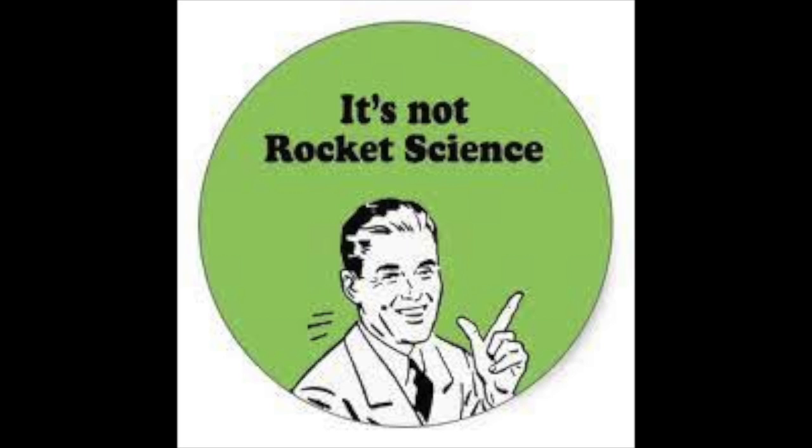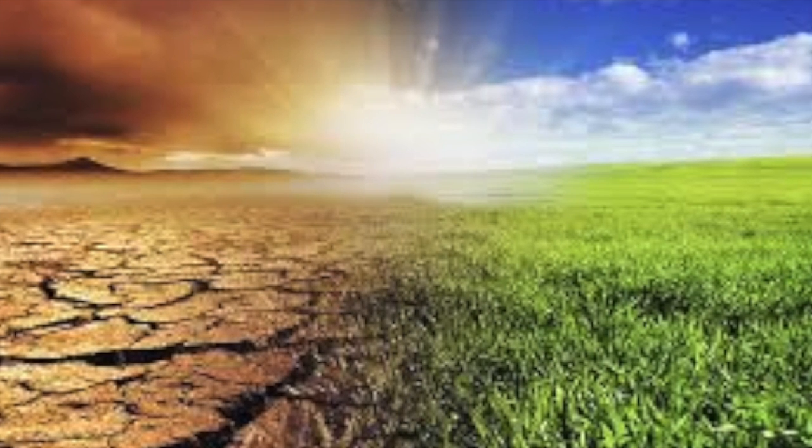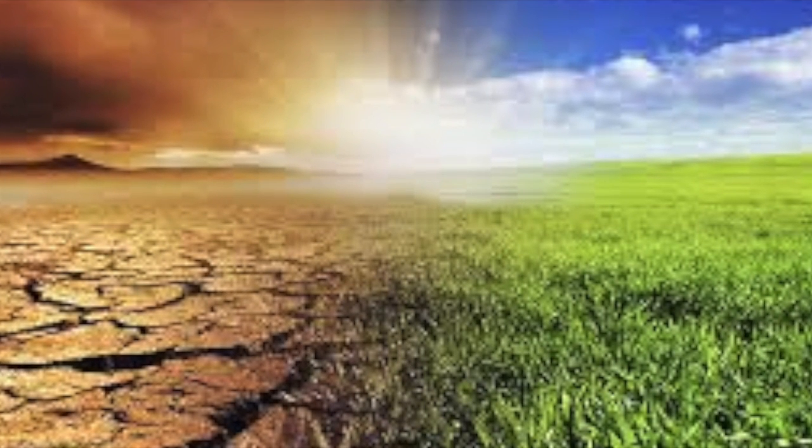So why does this happen? Why is it that toy companies are allowing these blisters to turn yellow after time? Again, not an evil plot and not rocket science — it's basically regular science.